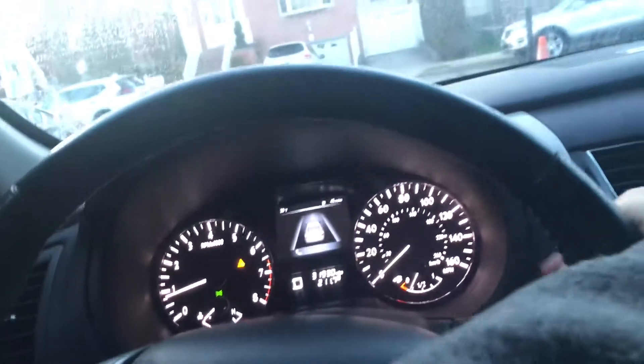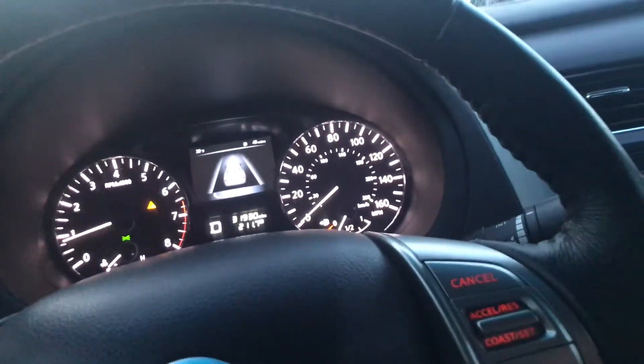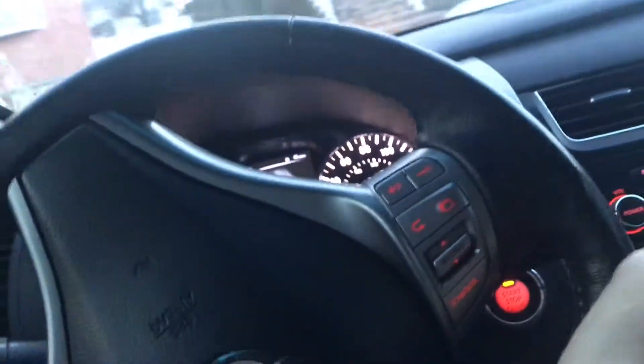Everything runs. This car is absolutely like brand new — doesn't need a thing. I'll take it for a test spin. You can see how the transmission shifts perfectly. There's no noises in the motor or anything. This car is ready to go — front-line ready, as if it came off a dealer's lot.